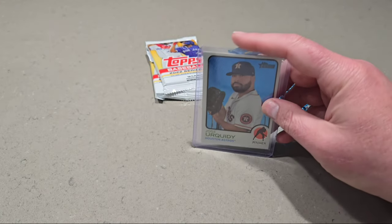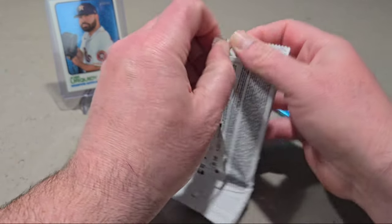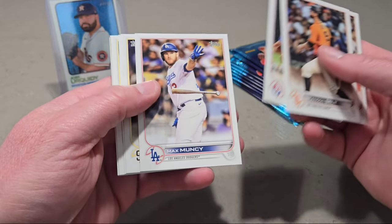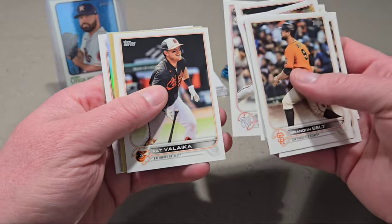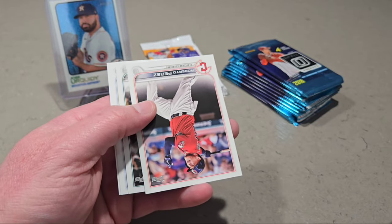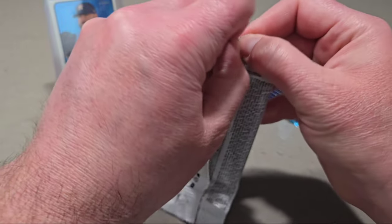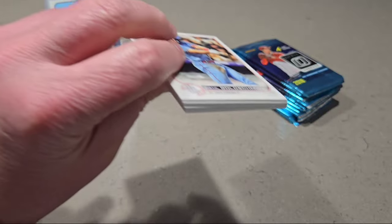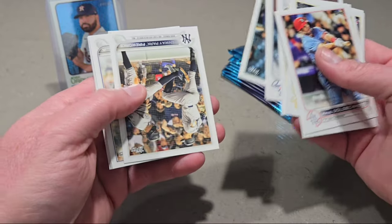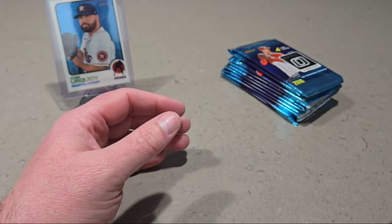I'll open up the Series 2 packs now. You can find the short prints of Julio in Series 2. We have a Nolan Arenado '87, Mitch Haniger, Stars of MLB. Alright, last pack here — this one is the thicker one, so maybe there's something. Goldschmidt, O'Neal Cruz rookie. Maybe it's not thicker. Alright, nothing too fancy in those packs.